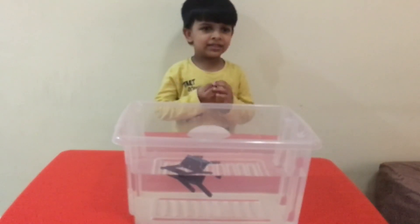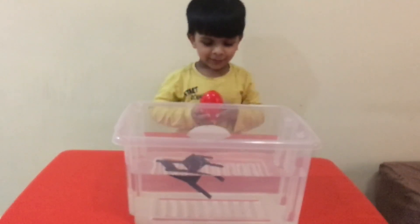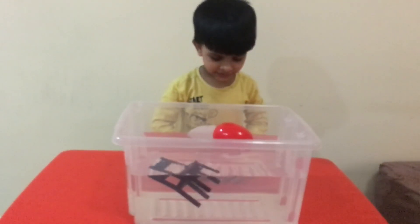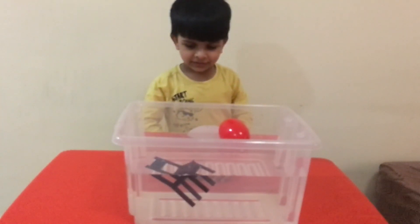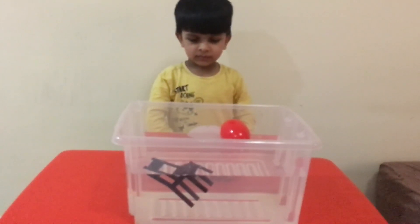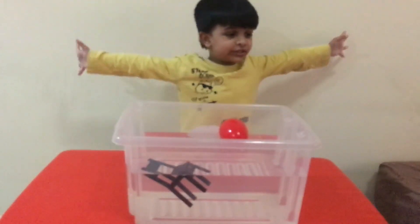I'm going to give you something big now. This is a magical egg. Let's see what will happen. One, two, three. It is floating. It is half sunk and half floating. Alright.